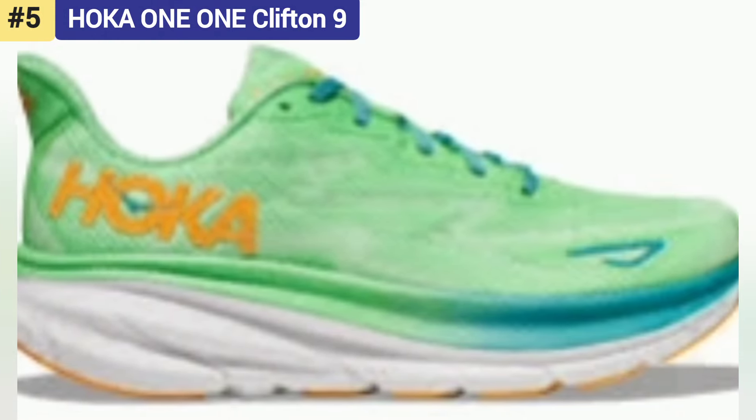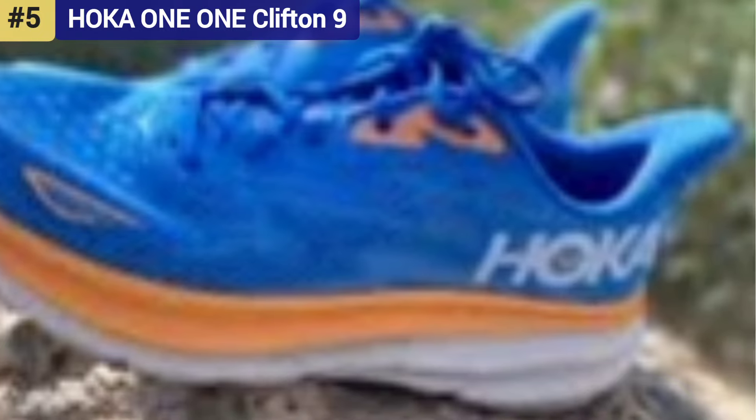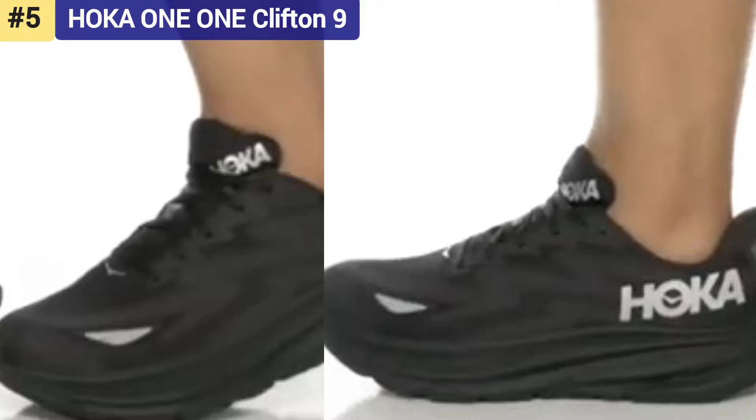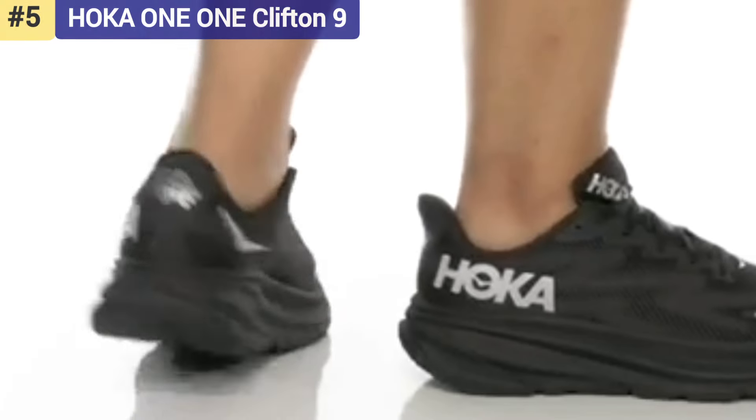The Clifton 9 performs ideally on recovery runs, but still has the capacity to move with some speed when necessary. Hoka's cushioning provides relief especially on high mileage weeks, and the redesigned knit upper adds more comfort to an already comfortable shoe.